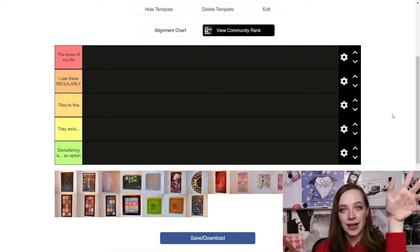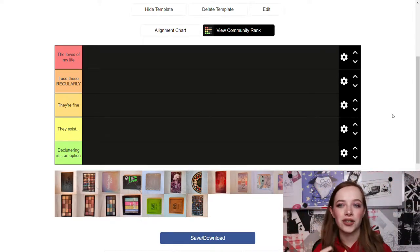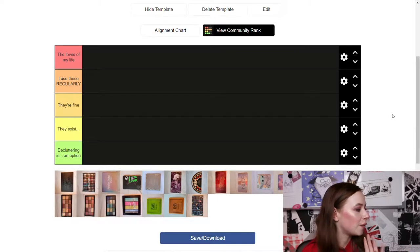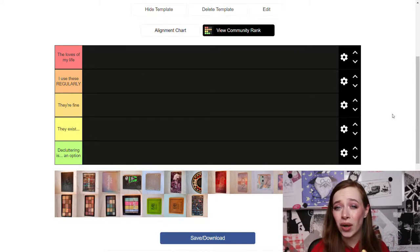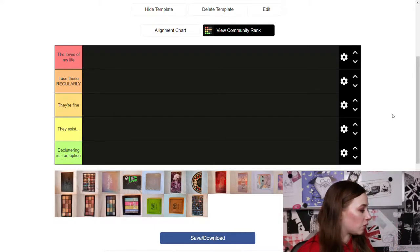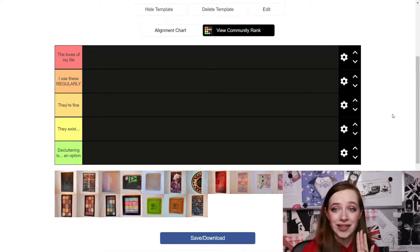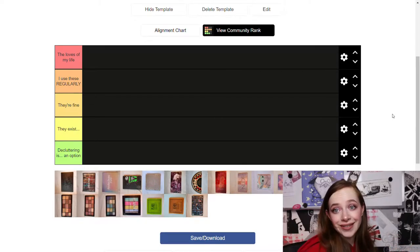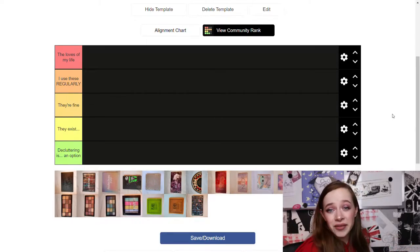The tier list usually goes with an S tier, an A tier, and an F tier — those kinds of things — but I gave the tiers names to make it more clear which tier a specific palette goes in. I took pictures of all my palettes and I'm going to show you all of them as well. I have five tiers. The bottom tier is 'Decluttering Is an Option' — I'm not even sure why I'm keeping this palette, I might as well declutter it, sell it, or give it away.